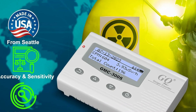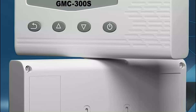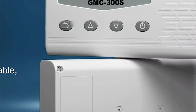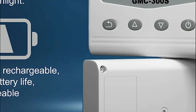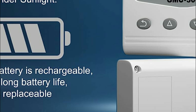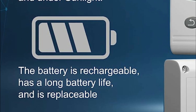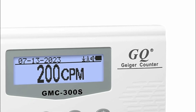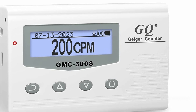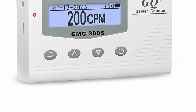Furthermore, it incorporates built-in audible and visual signals, ensuring swift and automatic data recording. The device's continuous monitoring ability enables it to log radiation data every second into its internal memory. For data analysis, users can effortlessly connect it to a PC through the USB port, allowing the GQ software to download the radiation history data. The internal battery can be conveniently recharged using either a wall adapter or a car adapter, making it a reliable and versatile tool for radiation detection and analysis.